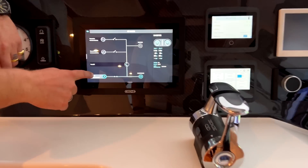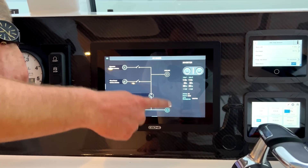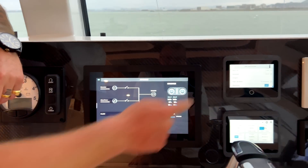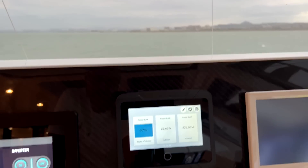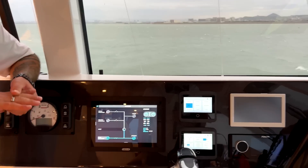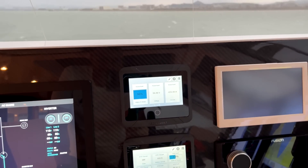We obviously use the generators to charge the batteries as their main function, and then once the batteries are charged up to 100%, we switch over to inverter mode like we're in at the moment. You can see the inverters are powering the inverter bus and the whole boat is on the inverter bus, except battery chargers which are on the main bus. On the MasterVolt screen, our state of charge is 98% and we are drawing 420 amps — that's at 24 volts DC, coming off the batteries. With our overall house battery capacity running at this high load, we could run the boat for approximately five to six hours.